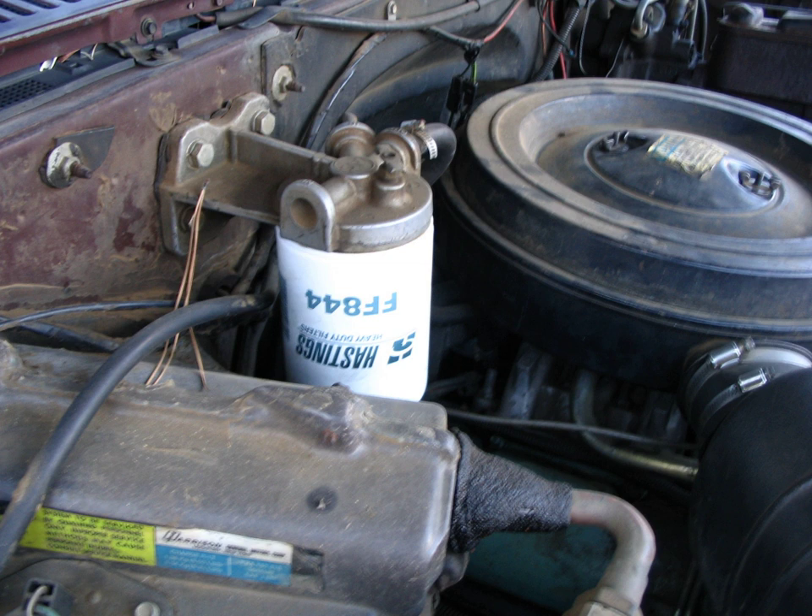If a filter is not replaced regularly it may become clogged with contaminants and cause a restriction in the fuel flow, causing an appreciable drop in engine performance as the engine struggles to draw enough fuel to continue running normally.